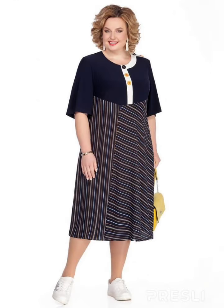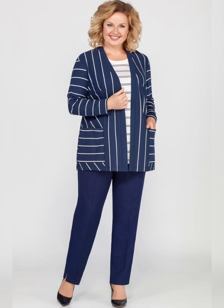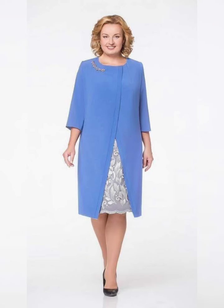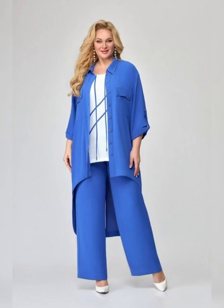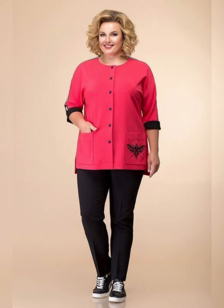The color of the dress should complement your skin tone, and the style of the dress should be appropriate for the occasion. For example, a formal occasion may require a more structured and elegant dress, while a casual occasion may allow for a more relaxed and flowy dress. Another important factor to consider is the fit of the dress.